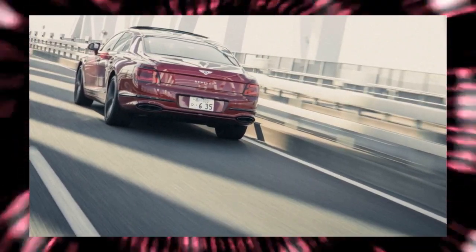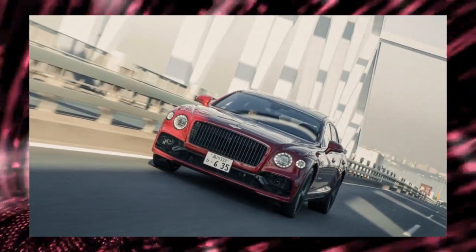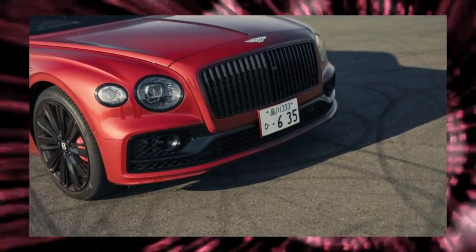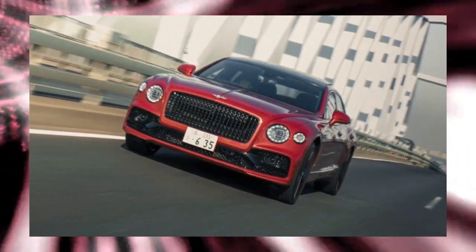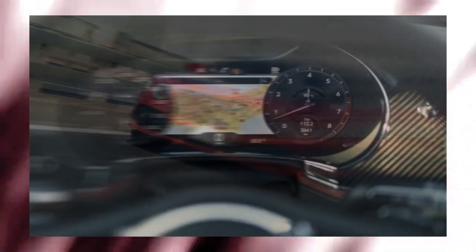When I saw this Bentley Flying Spur Speed, I thought: here we go again. Orders for the 6L W12 engine model have finally ended, and production will end early next year. Recently, this pattern of orders ending has become very common — large displacement engines that cannot meet exhaust gas regulations are being rolled off the line in order to prepare for the coming age of electrification.